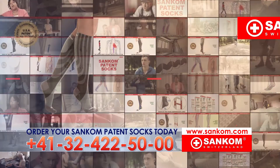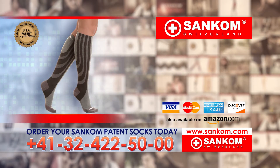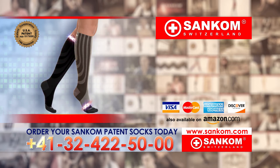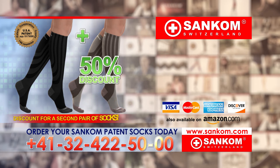Call right now to help your tired and heavy legs with your new Sancom patent socks. Forget about pain, swelling, and venous problems. Call right now to feel comfortable and say goodbye to pain in your legs. Call us now. Don't forget to ask our operators about socks in popular black color. And that is not all — call right now and get a 50% discount for a second pair of socks.